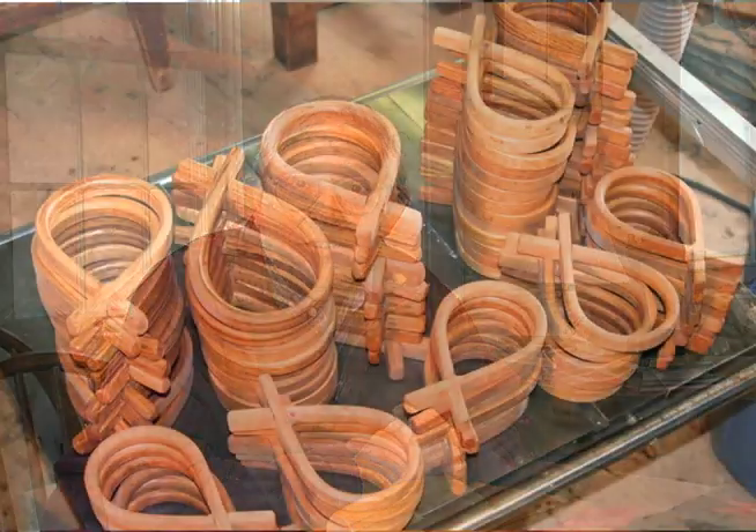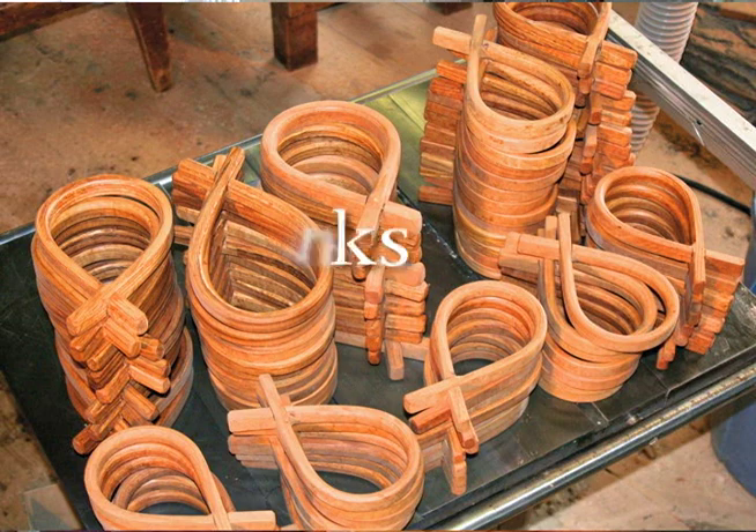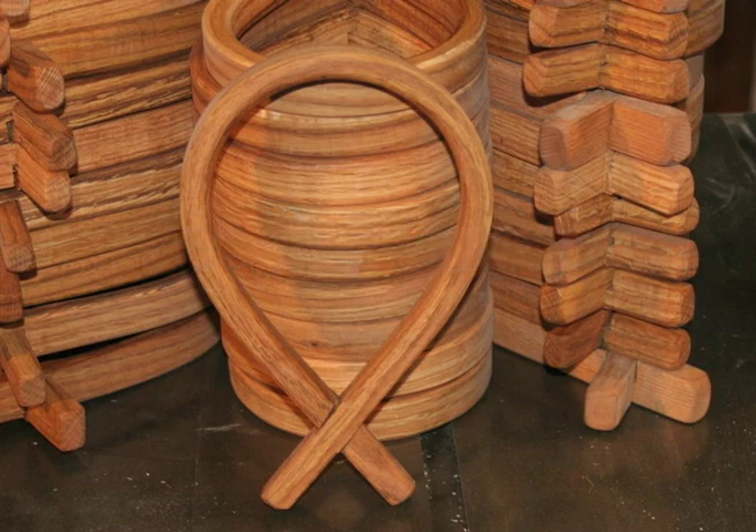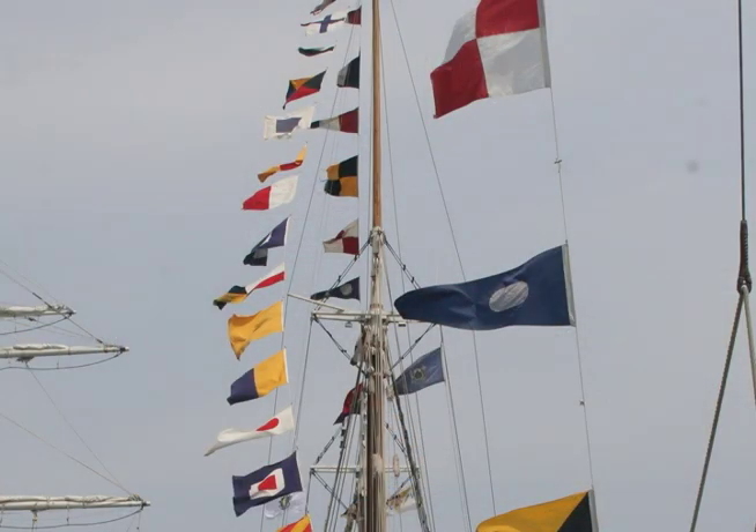We have provided mast hoops, sail hanks, and small blocks for the Constitution. The hoops were used for the spanker sail on the mizzen mast. The hanks are used for the three jibs on the stays — the four stays. Wood hanks, because the four stays on the Constitution are made of rope and therefore you don't want a metal ring abrading the rope. The signal blocks are used for the signal flags on the top arm yards of the ship.